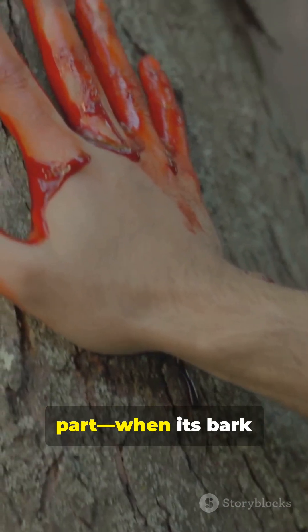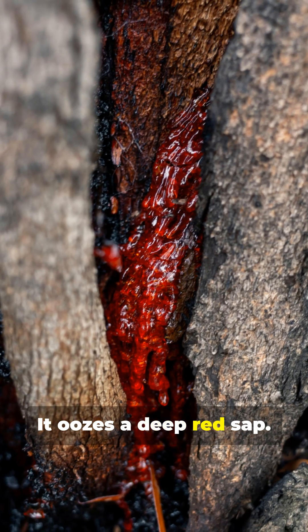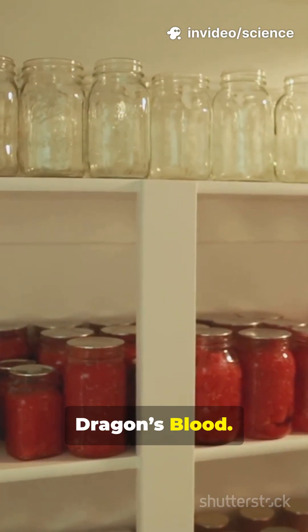But here's the wild part. When its bark is cut, it oozes a deep red sap — hence the name, dragon's blood.